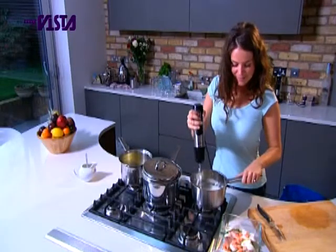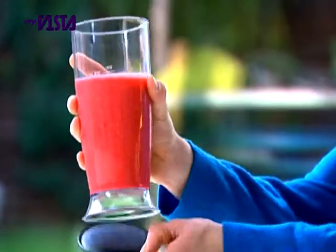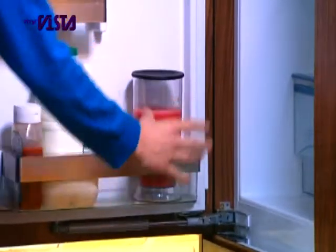Simply turn the dial at the top of the motor to adjust the speed. Perfect control at your fingertips. The handy non-slip base mat also acts as a lid for easy storage and keeping the contents fresh and tasty.